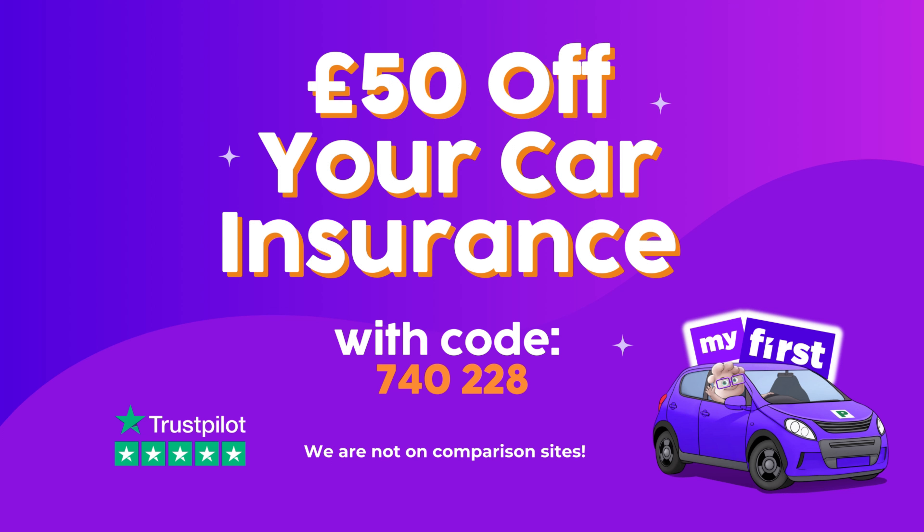If you are looking for car insurance, check out MyFirst. They are a multi-award winning broker trusted by thousands of young drivers, specialising in car insurance for young drivers, new drivers, learner drivers and student drivers. Use the code seen on the screen for a juicy discount. Follow the link in the description below to get started.